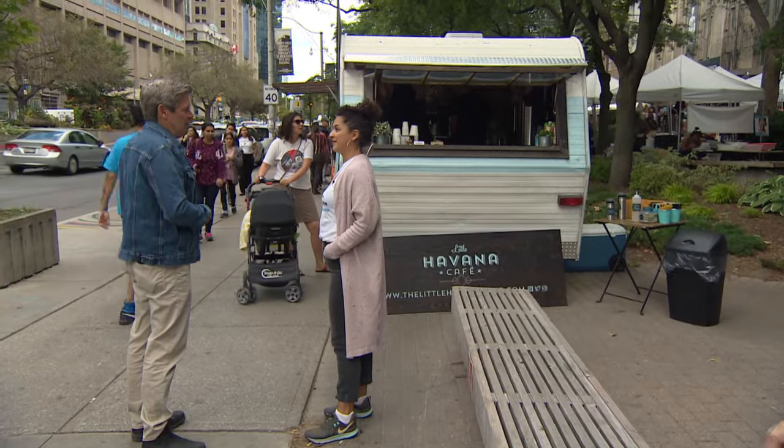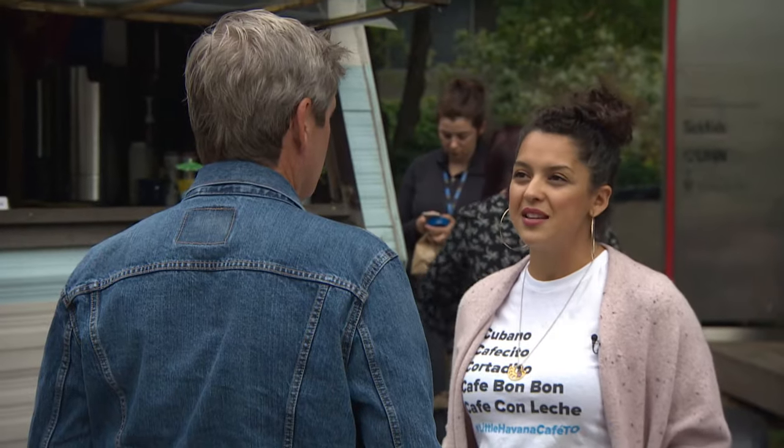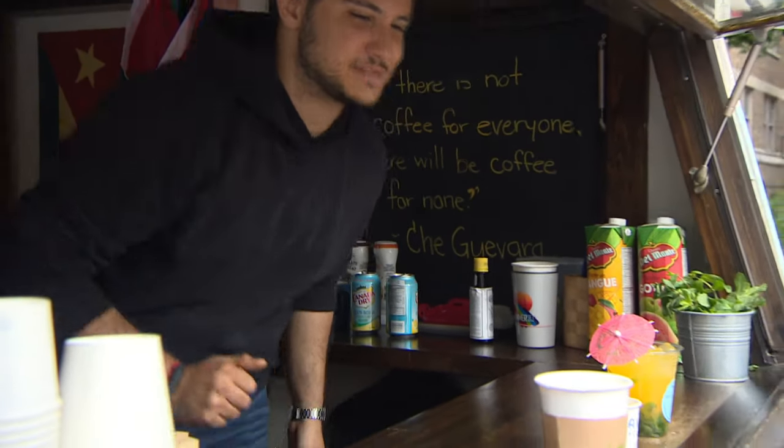She says Square Canada led her to believe it was a glitch involving what it called an acquiring processor. Now, she says, they've told her it's not a tech issue at all. It's about her coffee beans.